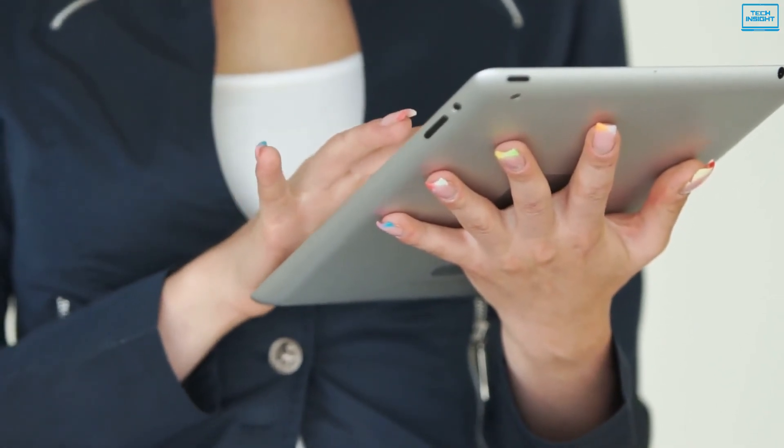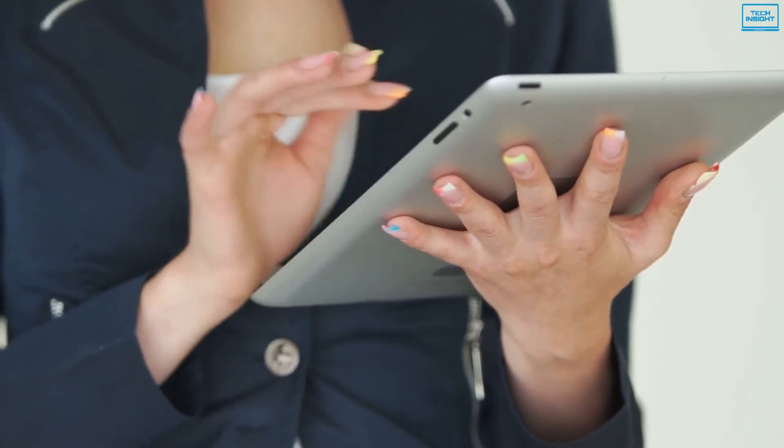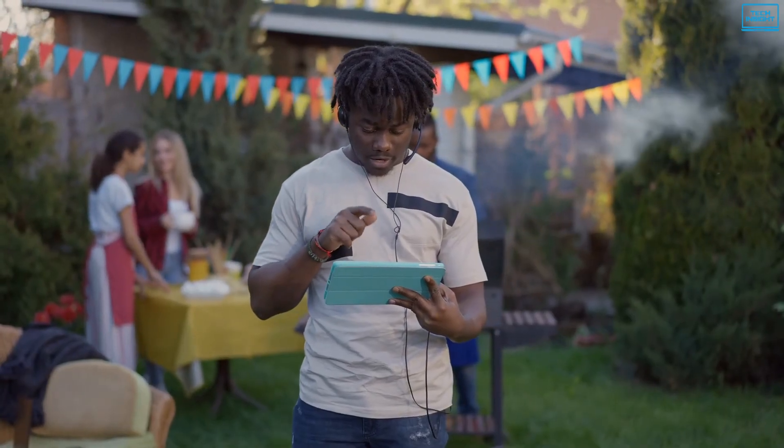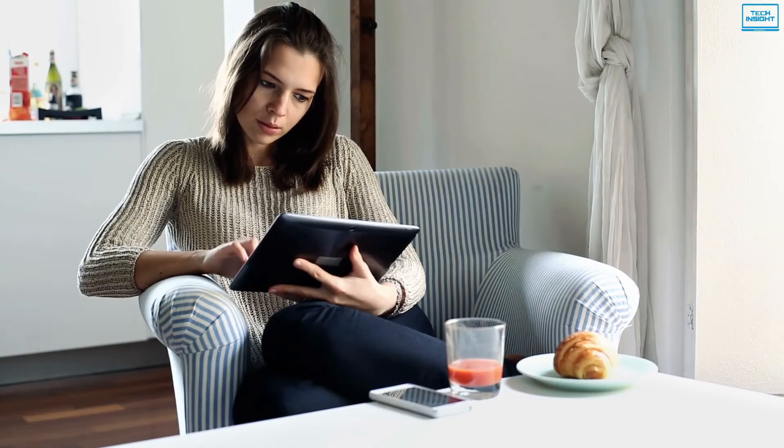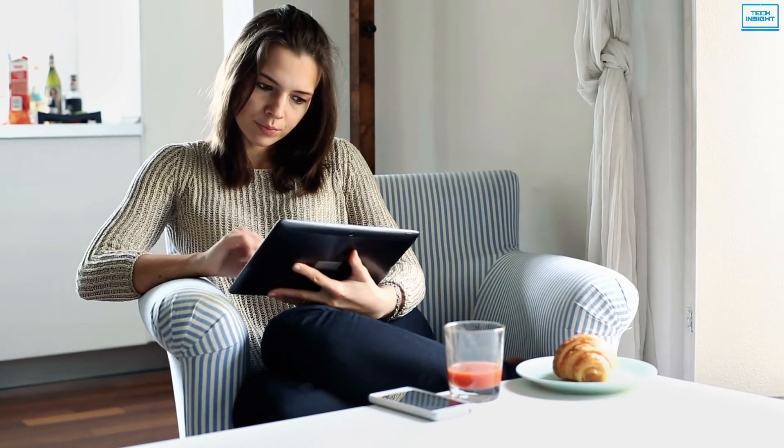Also, with a wealth of apps for drawing, painting, and making music, they're a great outlet for your creative impulses. There are a lot of cheap tablets out there, but only a few are worthy of being called the best budget tablets.